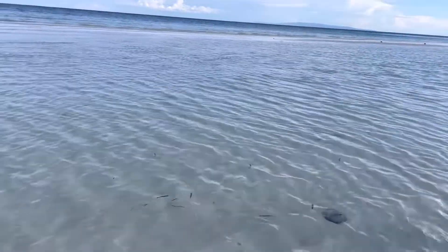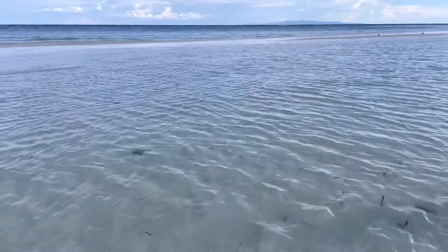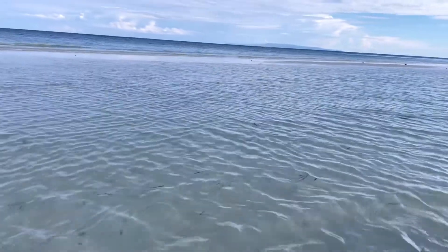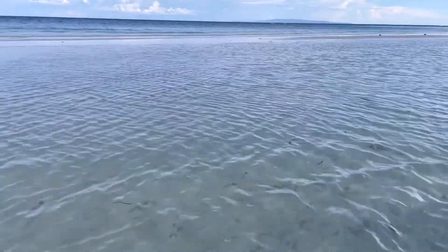We're approaching the sandbar. The water is very shallow here, so a sandbar has formed — it's a bit in the middle. Over here there's water, and then over there is the sandbar.